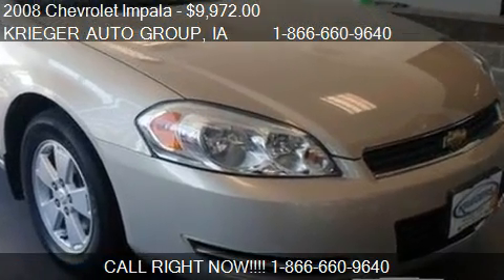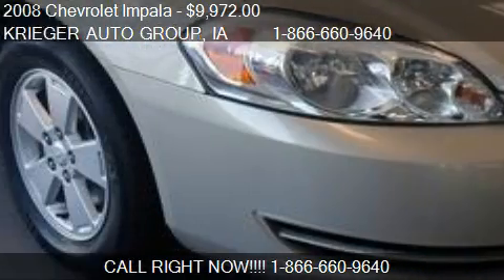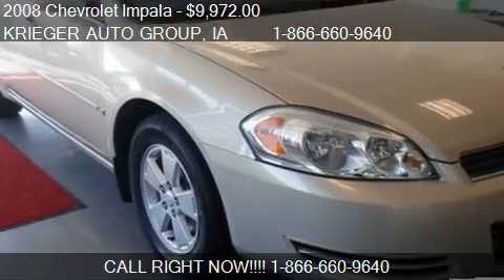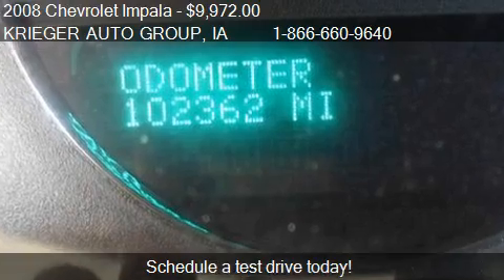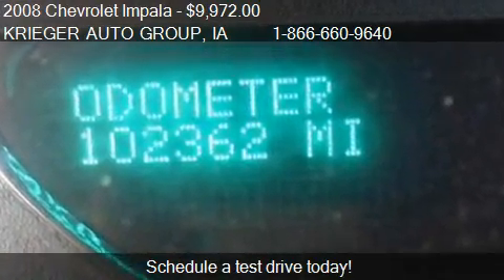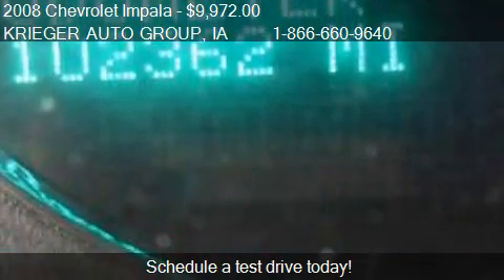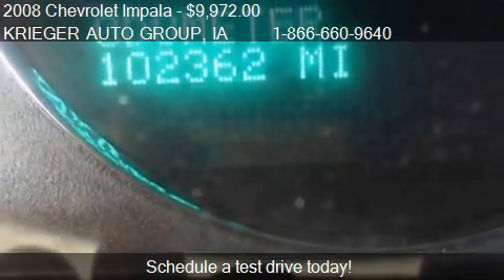This 2008 Chevrolet Impala is offered by Kruger Auto Group. Priced at $9,972, this Impala is ready to sell. This 2008 Chevrolet Impala has just over 101,692 miles.